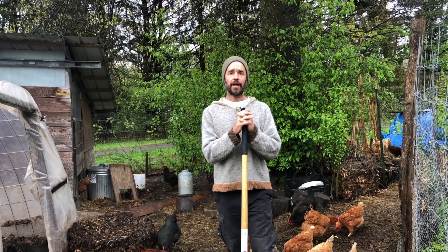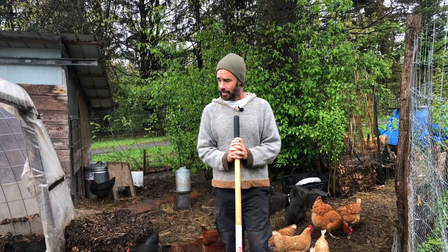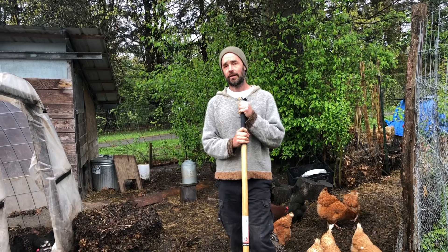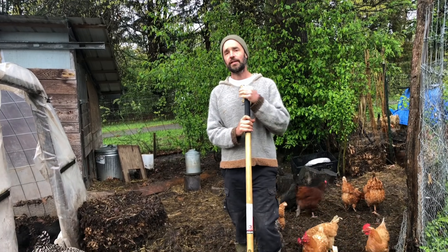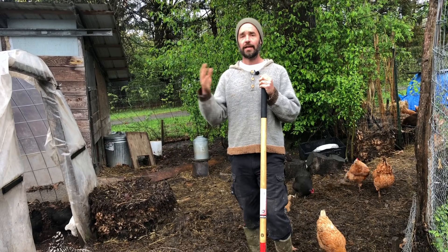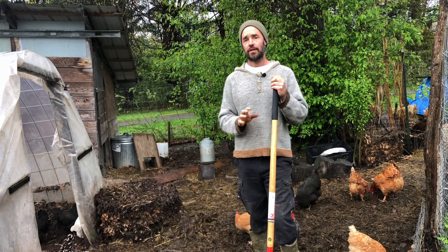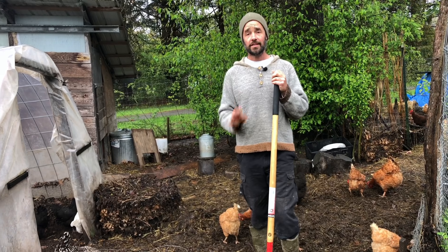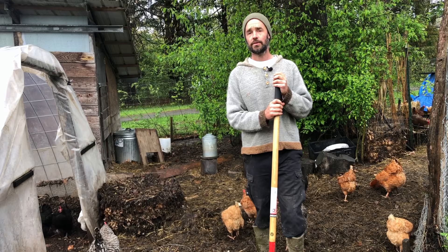We're out here in the chicken yard on a very cool and moist morning here in early May. I thought it'd be an interesting opportunity to share some notes. We've been talking about composting with chickens for the longest time and we've got a whole playlist — I'll link to that here in case you're new to the channel. We talk about all these different ways of sprouting and getting in food scraps. In this video I'd like to share some ideas around a very simple way that you can augment your existing system with more food and quality of life for your hens.